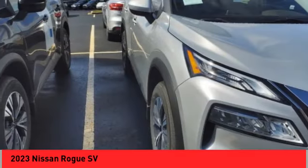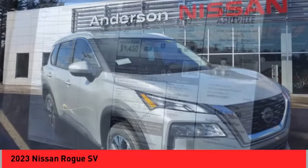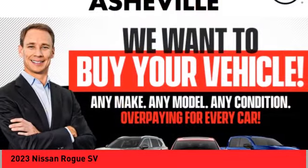Remote keyless entry. Four wheel disc brakes. Speed control. Take this vehicle for a spin and see why so many shoppers are now proud owners.